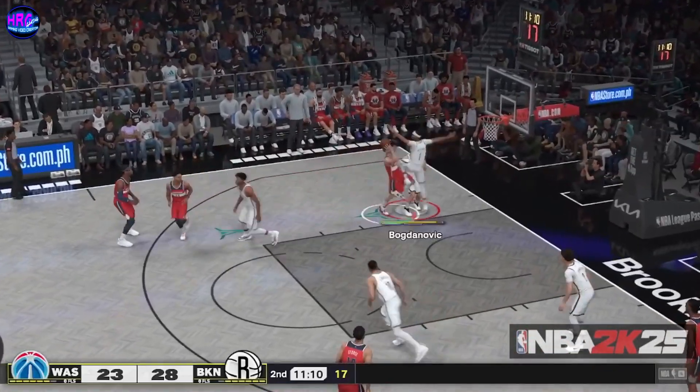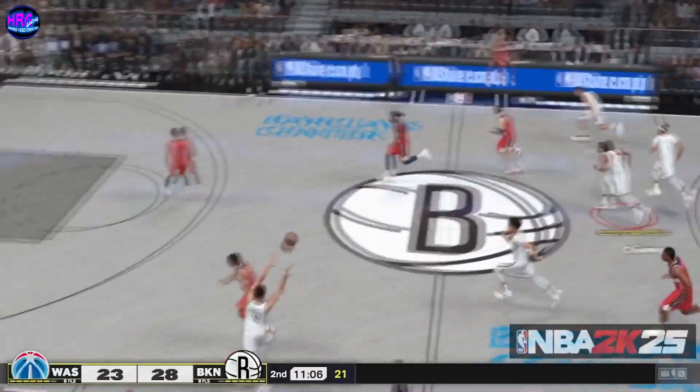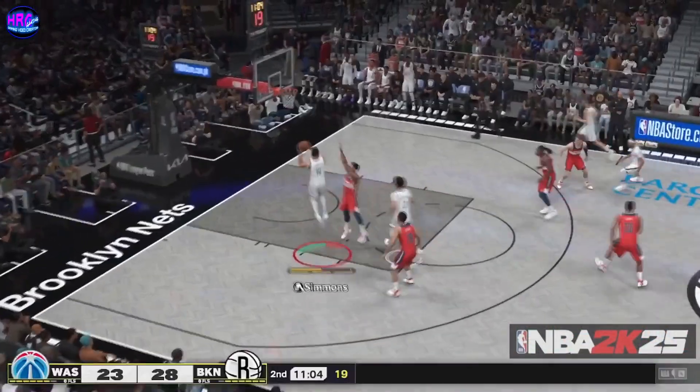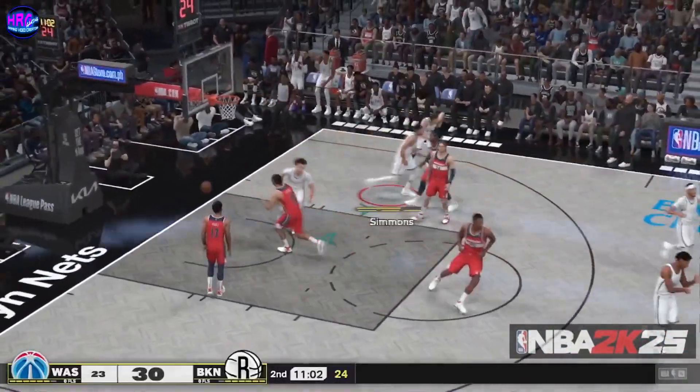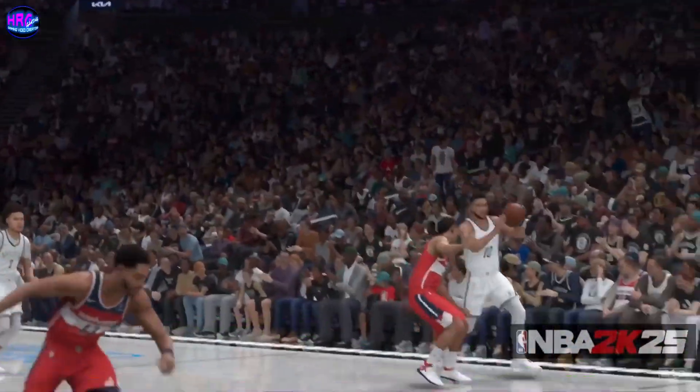Here's Kispert, Williams with the block. Then here's Simmons — hangs in midair and converts on the double clutch lane. Now it's a seven-point lead.